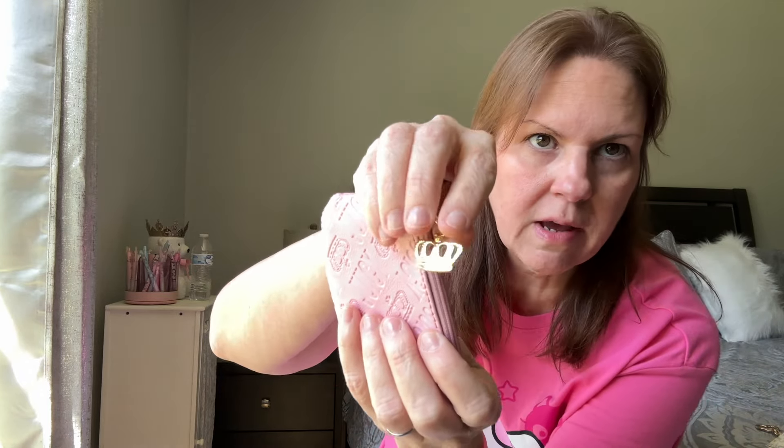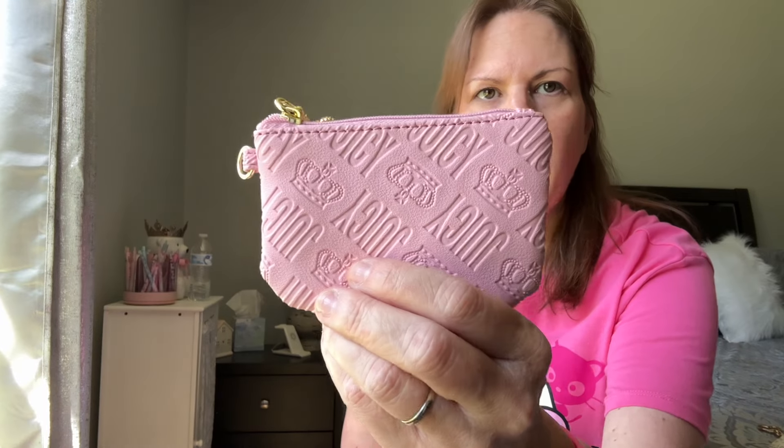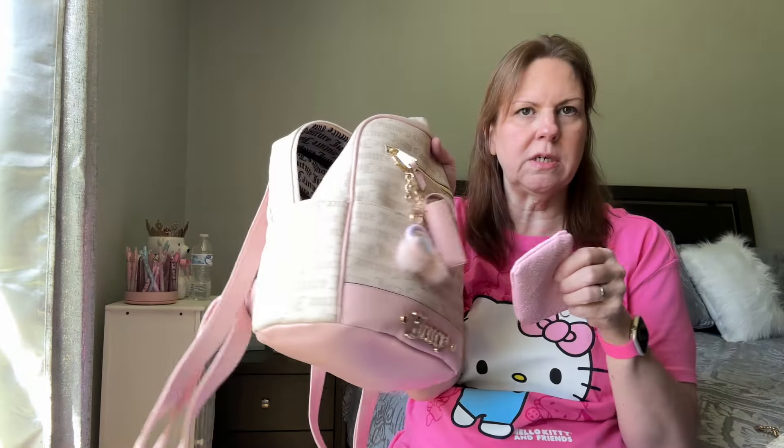The next thing I have is this little Juicy Couture pouch with a little charm and embossed Juicy and crowns all over it. Inside I've got a few dollars and change — this basically came out of the last little Hello Kitty change purse you saw me with in my Kipling bag video. I feel like it matches pretty good.